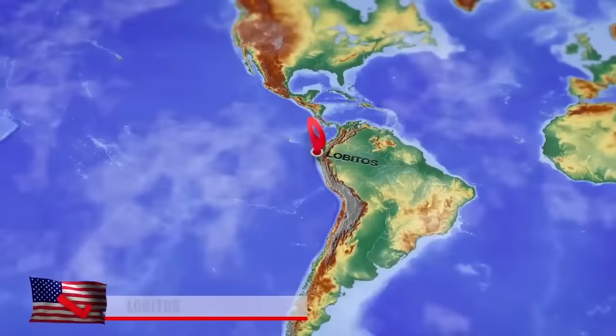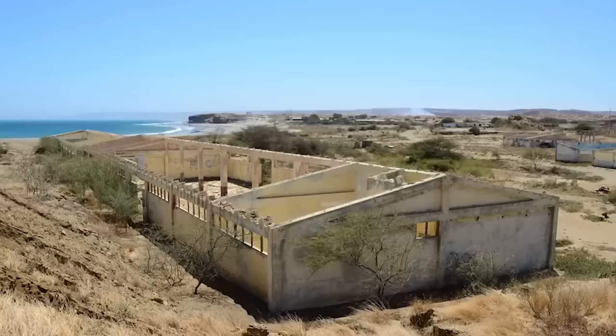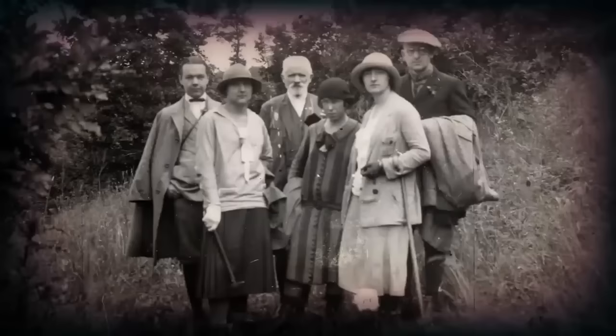Lobitos is a quiet surfing town on the Peruvian coast — by quiet, we mean it's mostly a ghost town. Only a handful of people live there, and it looks like the population suddenly got up and left one day. The town is filled with deserted military buildings and Victorian homes, as well as a hospital, a school, and a playground. Lobitos started out as a fishing town, then became a colony of the Lobitos Oilfield Company, which rented the land from the Peruvian government.